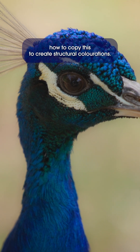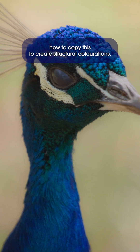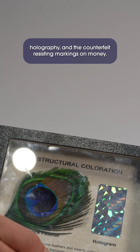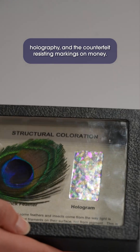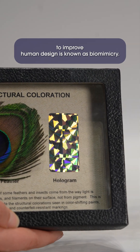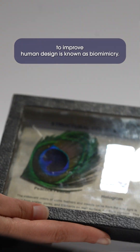We humans have learned how to copy this to create structural colorations. You can see the resemblance to peacock feathers in color-shifting paints, holography, and the counterfeit-resisting markings on money. The practice of using elements found in nature to improve human design is known as biomimicry.